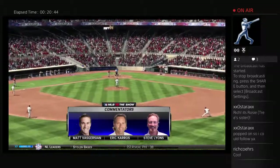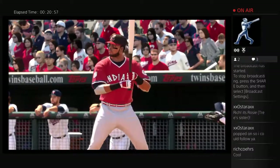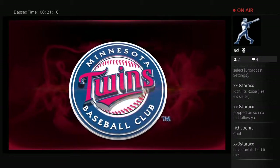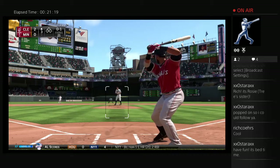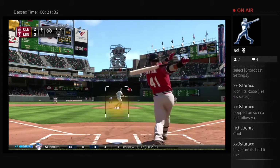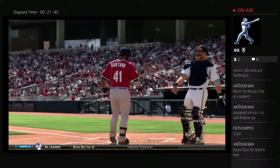Back alongside Eric Karros and Steve Lyons, Matt Vaskersian, as Carlos Santana will settle in to lead things off here for Cleveland. Now the first pitch — first pitch hacking here and that's the first strike. Trying to jump on that first pitch change-up — that's a good pitch there to start this at-bat. Now here's the pitch — a lot of movement that time, it's 0-2. Fouled back. Here comes another 0-2 — swing and a miss as he ran the fastball right by him for the first out.